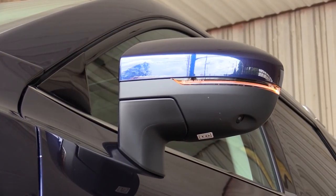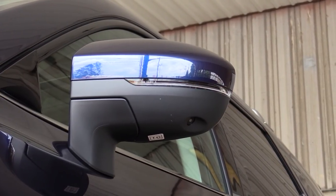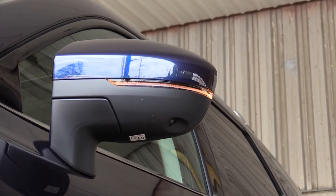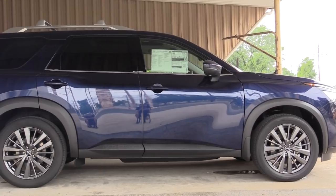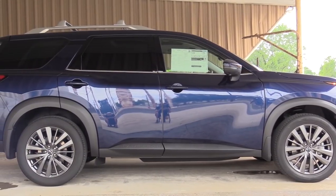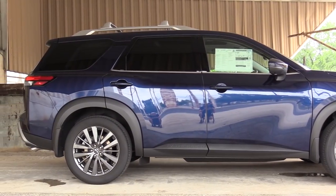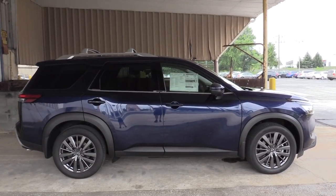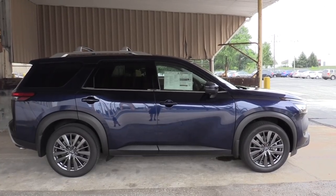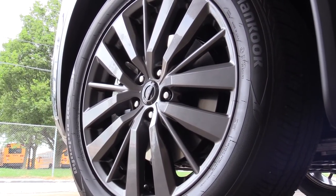The side mirrors are body-colored, power-adjustable with LED-integrated turn signals on every trim level. Heated side mirrors come with the SV and up, and the Platinum adds power folding and reverse tilt-down — so when you put it in reverse the mirrors tilt down to help you avoid obstacles. Wheel configurations: 18-inch dark painted aluminum alloys for S and SV, 18-inch machine-finished alloys for SL, and 20-inch machine-finished alloys for the Platinum.